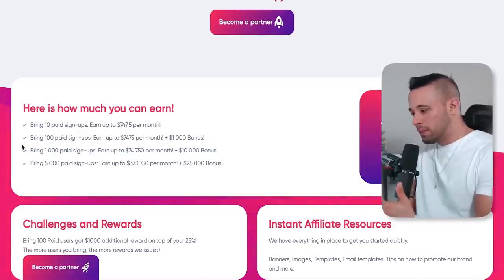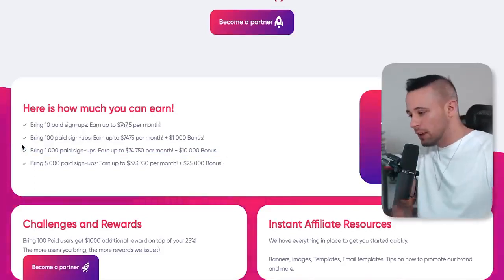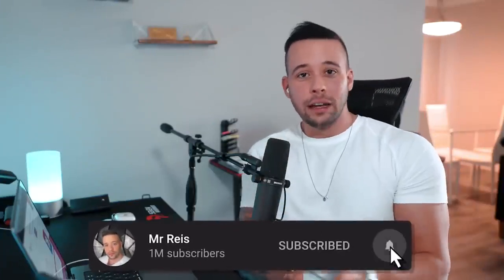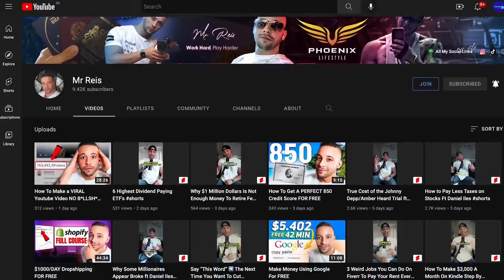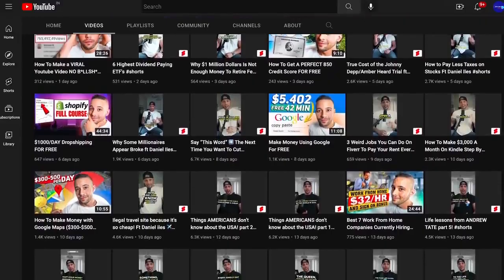I've already taught you guys how you can bring 1,000 people to sign up to something in previous videos — go check that out. But first, subscribe to the channel if you like to make money online, because that is all I post here. I literally post three videos every single week on how you can make money online, and if you're not subscribed you're going to miss future videos. Do what I do, click where I click, and by the end of this video you're going to be ready to make money.